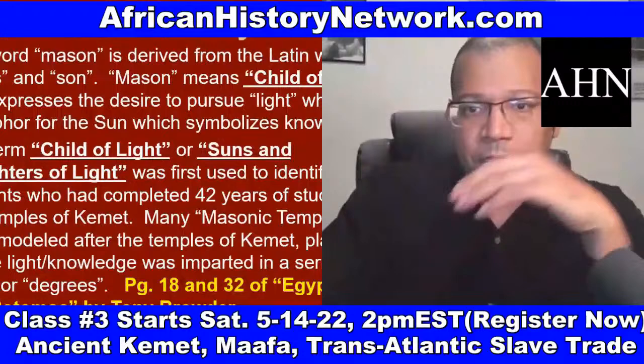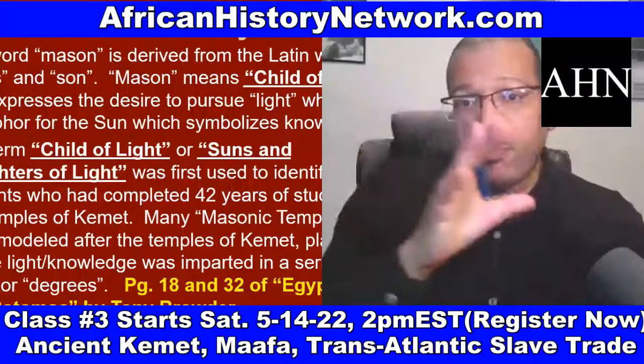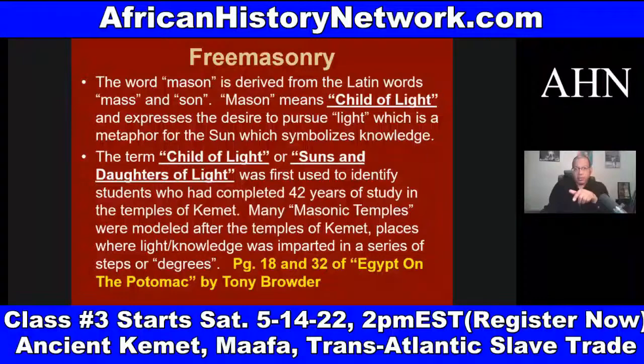So when Europe is cast into the Dark Ages, after the Vandals and the Visigoths crushed the Western portion of the Roman Empire around 476 AD, this is a period of ignorance. It's going to be the teachings that the Moors take to Europe — coming from the Nile Valley region of Africa — the African Moors taking the light from Africa into the dark continent, Europe.